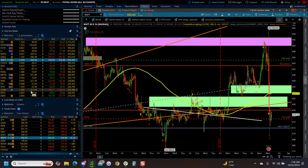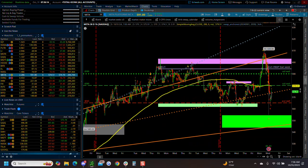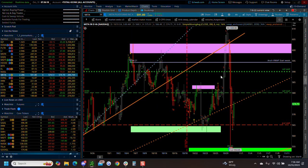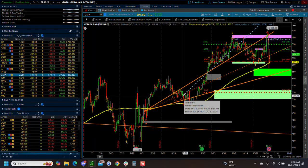Meta's on here too - Meta reported. Meta's still doing better. It's still quite a ways from September support. September support is way down here at 515. That tells you just how far Meta has come. Heads up on that.